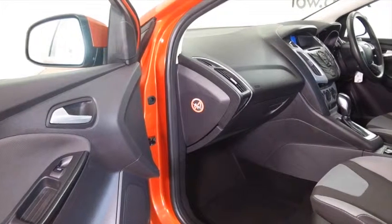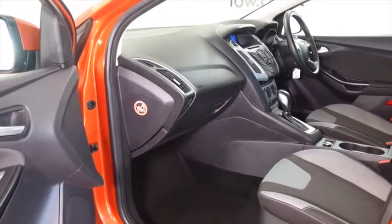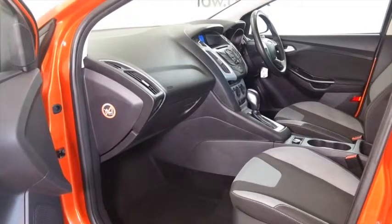Get inside and it's a very smart cabin — everything's where it should be. You'll make friends with it quickly.